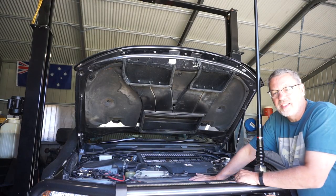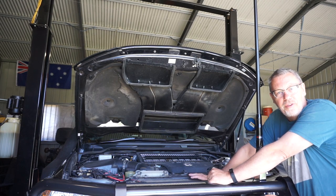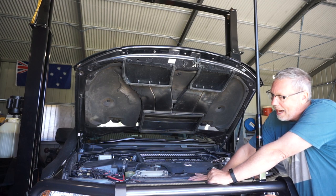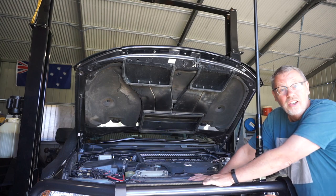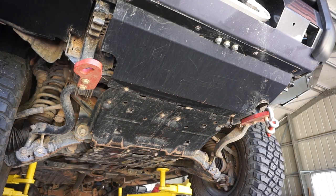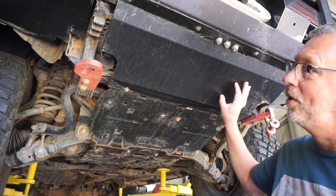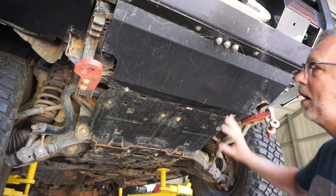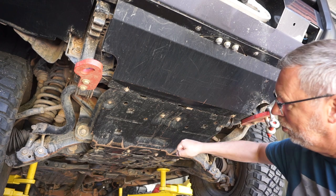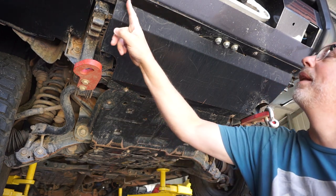With our cover off, the next step is to remove the bash plates underneath the car. I'm very lucky in that I've got a hoist to jack the car up. If you don't have a hoist, you'll need to crawl down under there on your back, but the car is high enough that you won't have the chassis on your nose. I've got an ARB bash plate fitted, so I've got to take that off first to get to the bolts — it's held on with six 10-millimeter bolts.